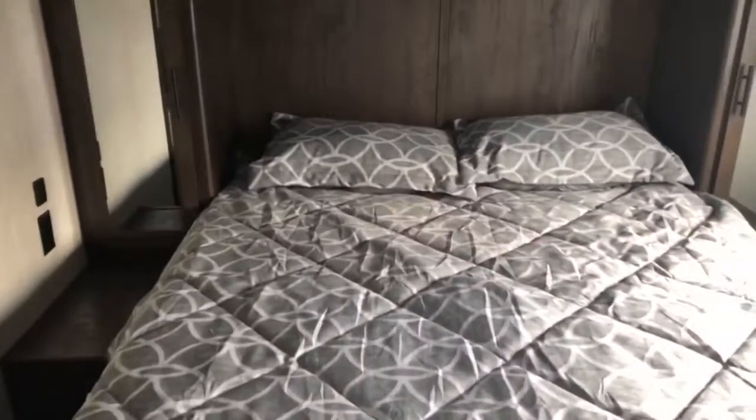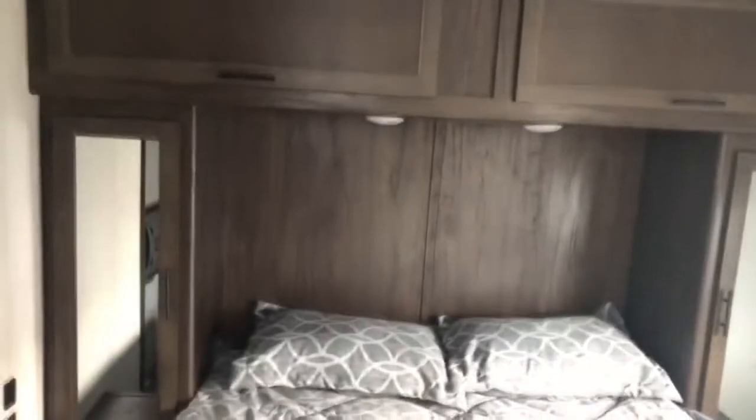And back here is your bedroom, so you have two entryways — the main entryway and then this door here that leads directly into the bedroom. You've got closets on each side of the bed, along with USB ports and outlets, and some cabinetry overhead.